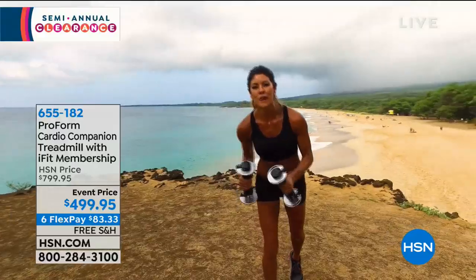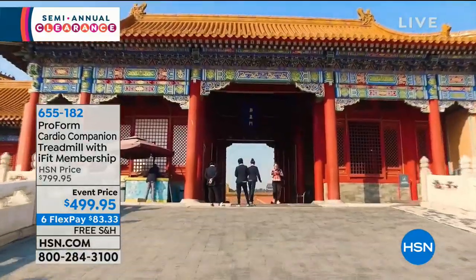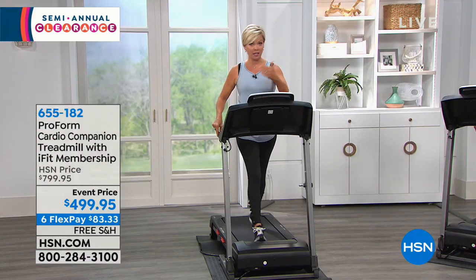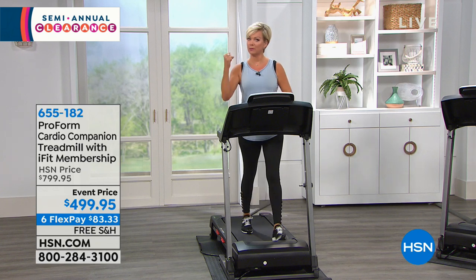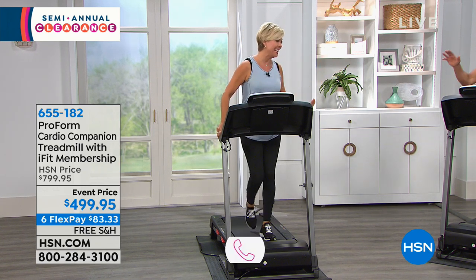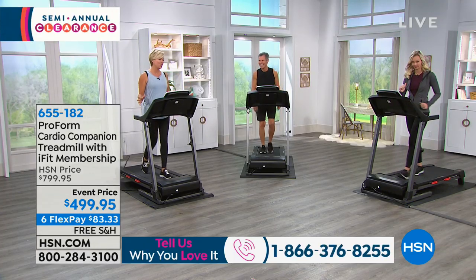That's so inspiring — talk about time flying when you're having fun. I love the 16 pre-programmed workouts and the iFit part because I do better when I'm being coached, when I've got somebody pushing me a little bit, nudging me along, holding me accountable. It's so good to feel good. I love the idea of exercise for stress reduction.